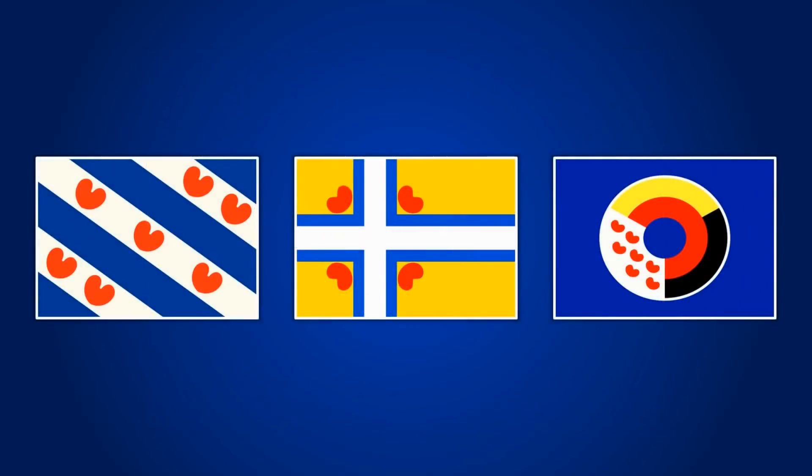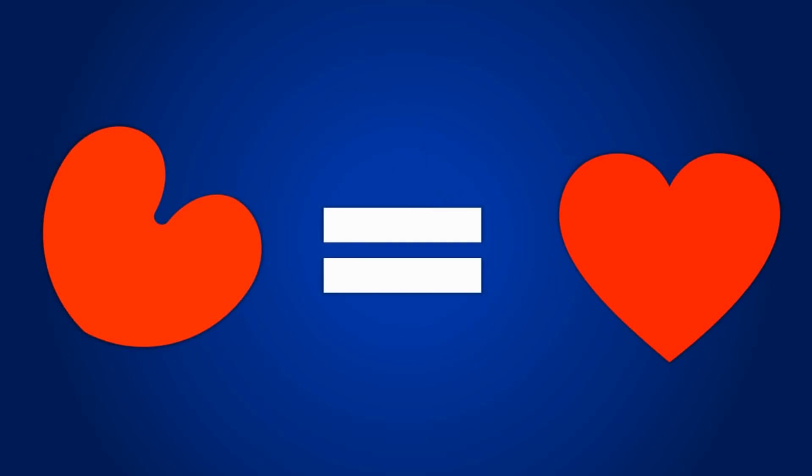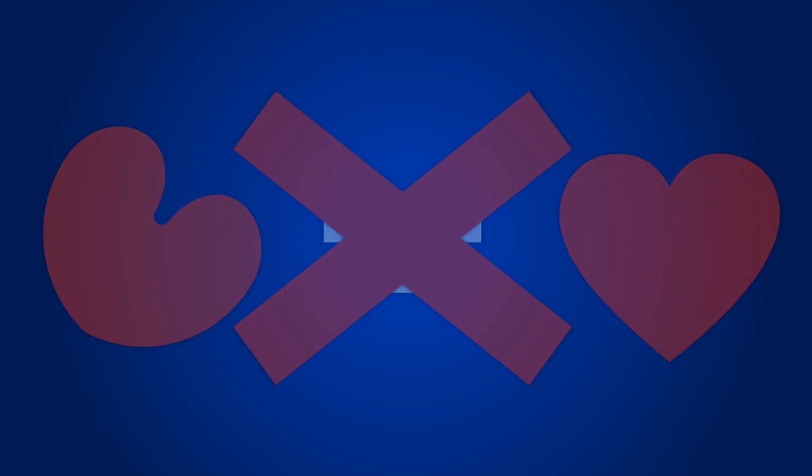Now, if we look at all of these flags at once, you will notice that they have one thing in common, and that is this symbol. Many people, when I show them the Friesian flag, think that this symbol is a heart — a love heart — but this is not the case. In fact, it is something completely different. But if it isn't a heart, what is it?